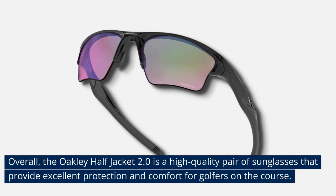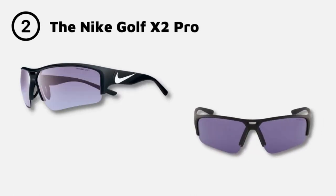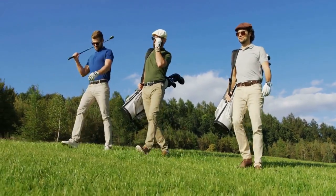Overall, the Oakley Half Jacket 2.0 is a high-quality pair of sunglasses that provide excellent protection and comfort for golfers on the course. Number 5: the Nike Golf X2 Pro. This is a great option for golfers looking for sunglasses that provide excellent visibility in a variety of lighting conditions. The sunglasses feature Nike's patented Max Optics technology, which provides clear and precise vision from all angles.